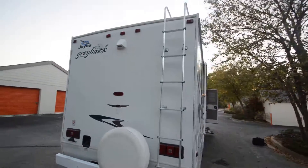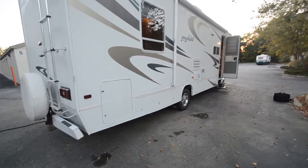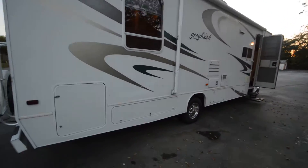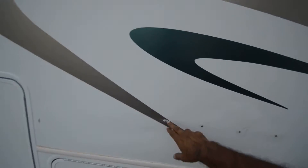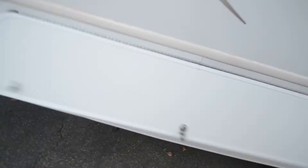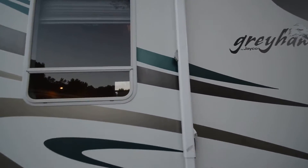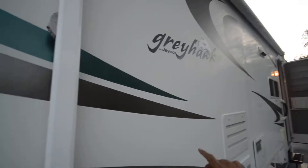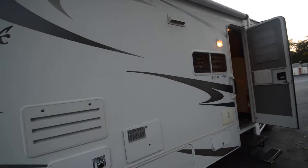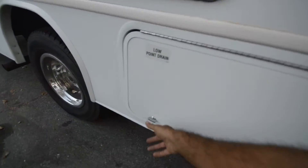Backup monitor, as you saw. Spare tire. Got a weight-distribution type 3 hitch so you can pull a boat, trailer, jet ski, or whatever. Got a grill that you can put up, plus more storage over here. Patio awning, decals seem to be in very good shape — may have a slight delamination here, it is 10 years old. Got another storage right here, so lots of underbelly storage for being a Class C, and very clean.